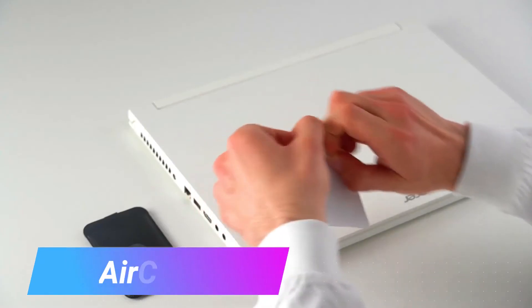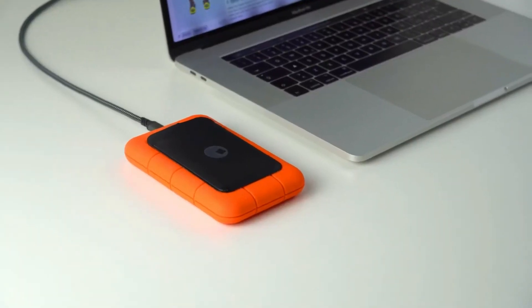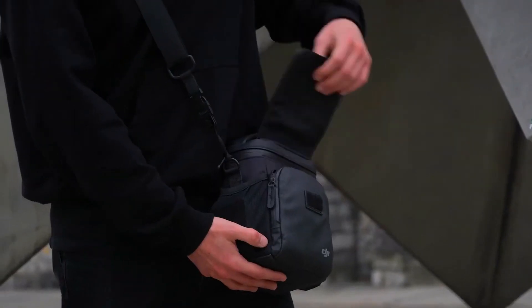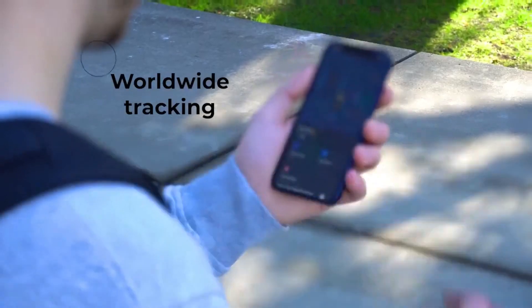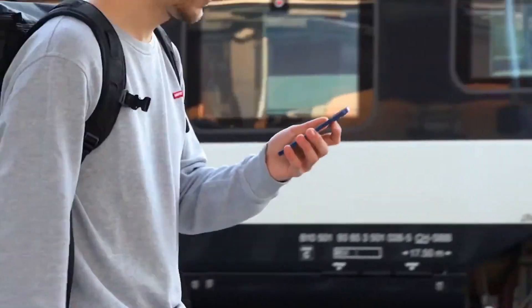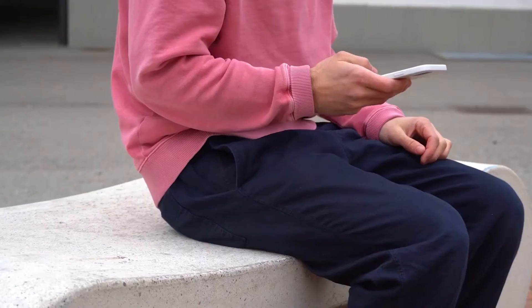Air Card is a portable modem that plugs into a laptop or other device with a USB port, allowing you to connect to the internet using a cellular network. It's useful in areas where there is no Wi-Fi or where the Wi-Fi signal is weak, and is typically used by travelers, business people, and students.